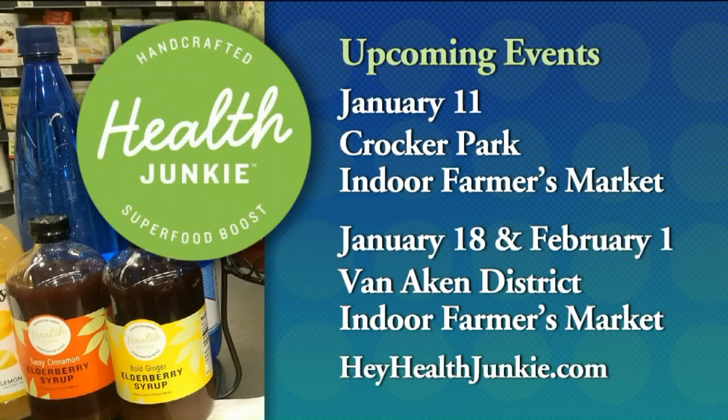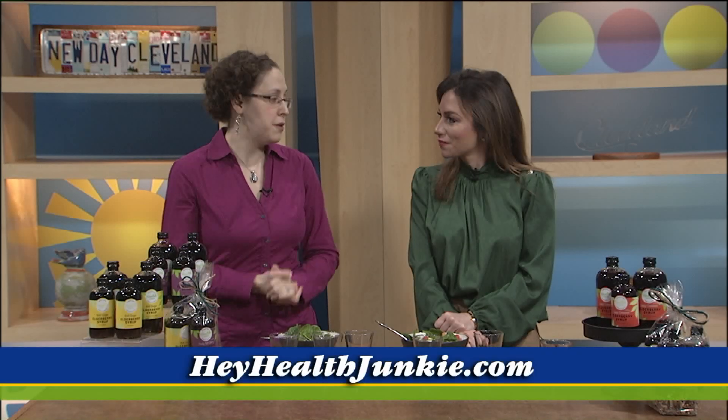You have a couple of events coming up where people can come and buy your products. This coming Saturday I will be at the Farmer's Market out at Crocker Park — that's an indoor farmer's market — and also indoors January 18th and February 1st at the Van Aiken District. Those markets are all from 9 until noon. And they can always go to heyhealthjunkie.com to order or ship anywhere in the U.S.